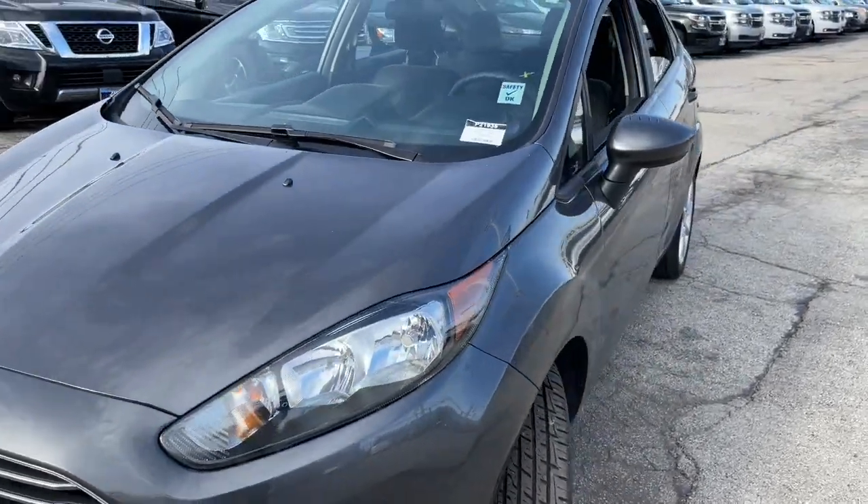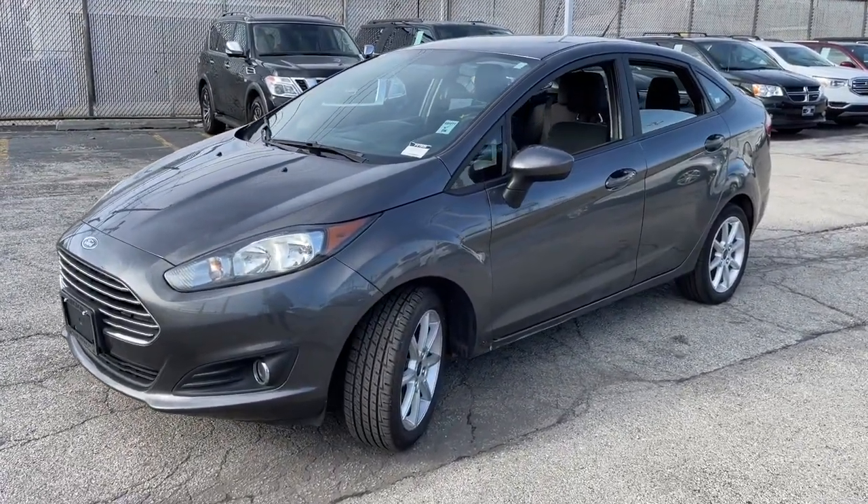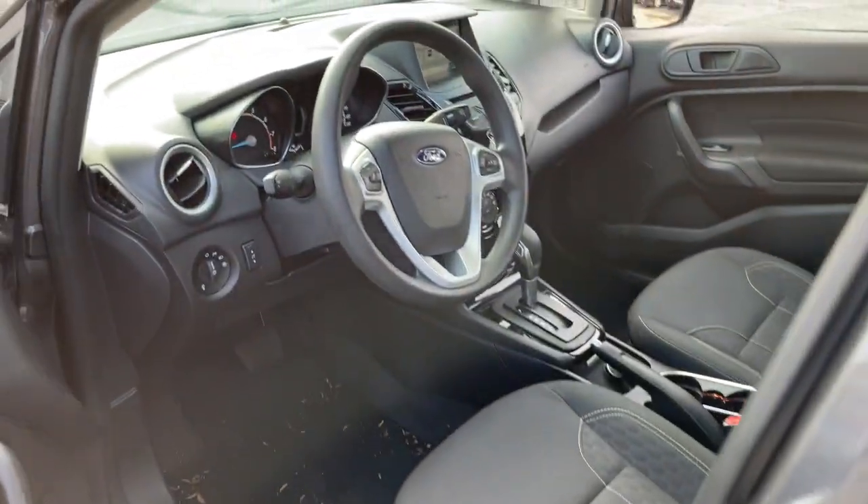Take a look at this stylish and practical Ford Fiesta, the refined four-door that can be calm or rowdy depending on your mood. Drive your way in this smart, confident, and modern subcompact.